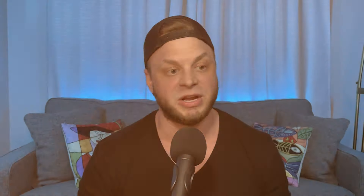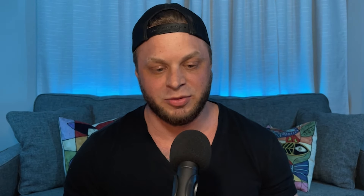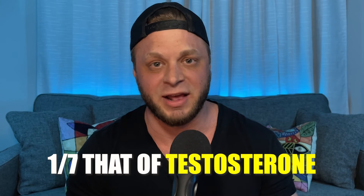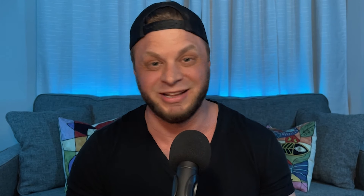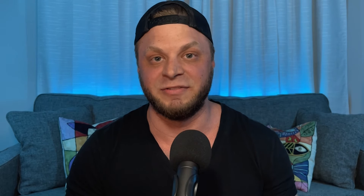It also has androsterone, which I covered in the testosterone and DHT video. Now, 3-beta-hydroxy — we've seen that before, but that was epiandro. What's in androsterone is 3-alpha-hydroxy, which we haven't seen before, and this one's weaker androgenically. Its potency is about one-seventh that of testosterone, and if we were to categorize it, it's not wet and it's not dry — it's kind of its own thing. It's a weaker compound for sure, but it acts really fast. In fact, it has a half-life of about 20 minutes.